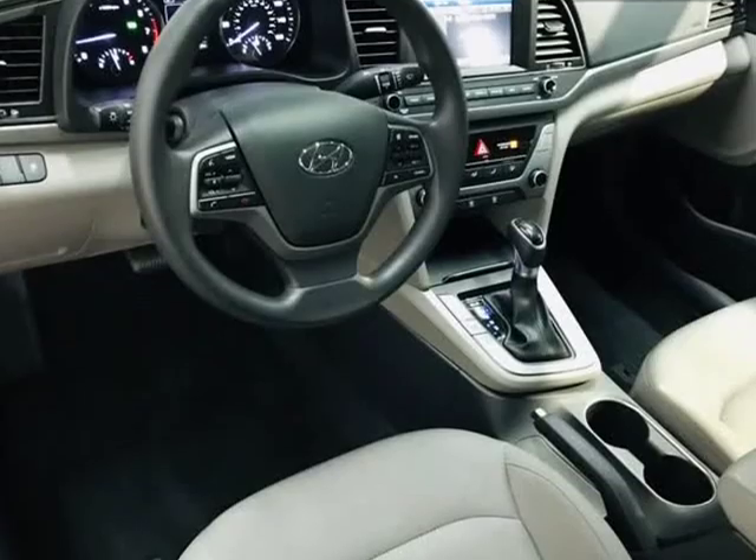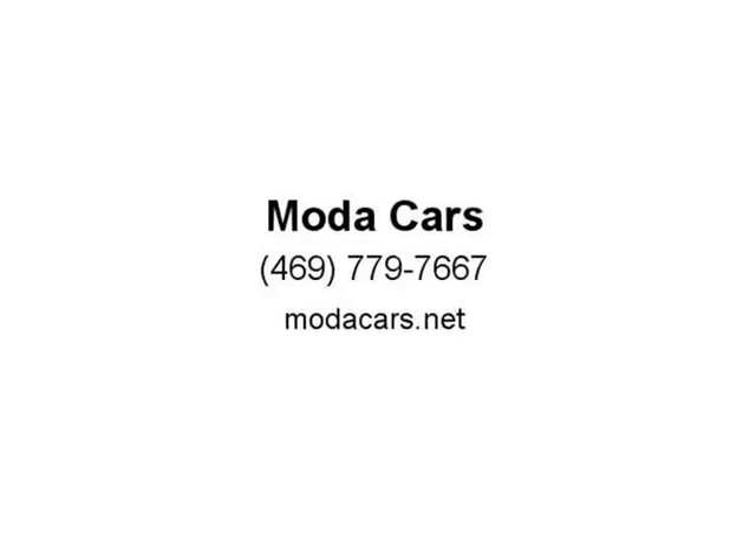So what are you waiting for? Please give us a call now at 469-779-7667 to schedule an appointment, or visit us at MotaCars.net. Thank you, and see you next time.